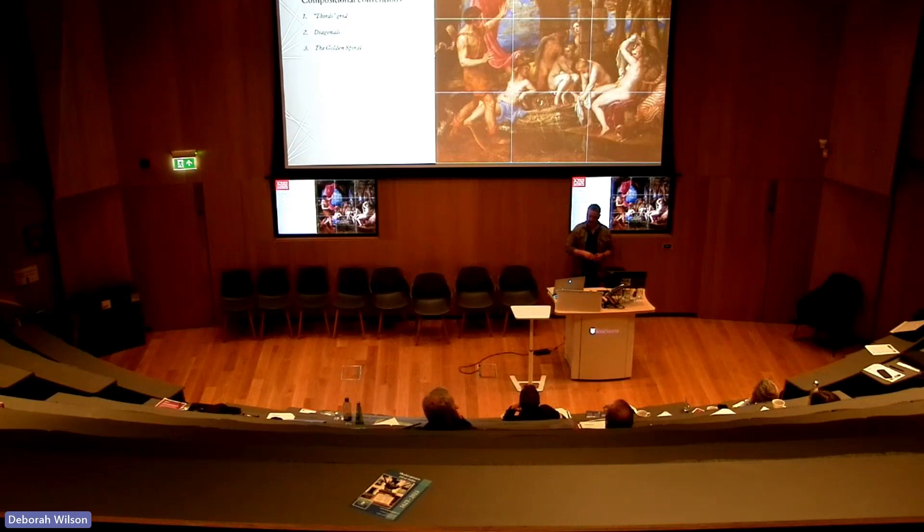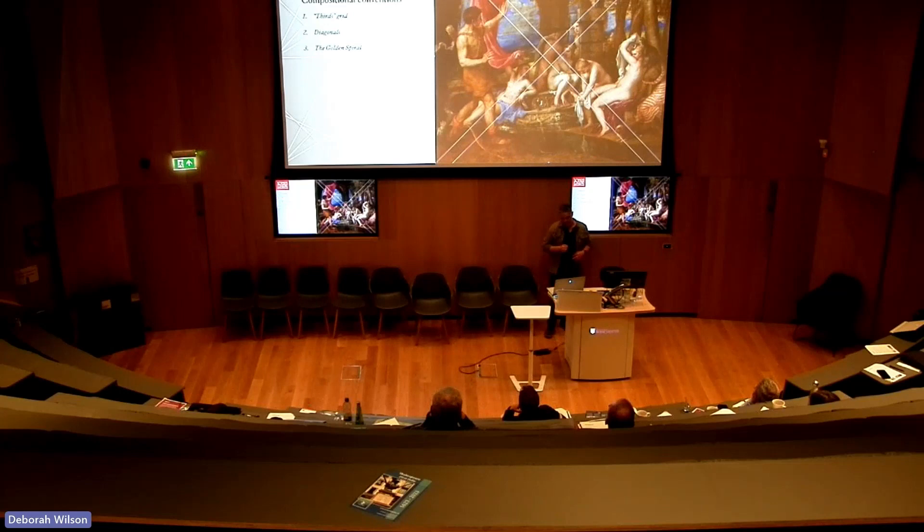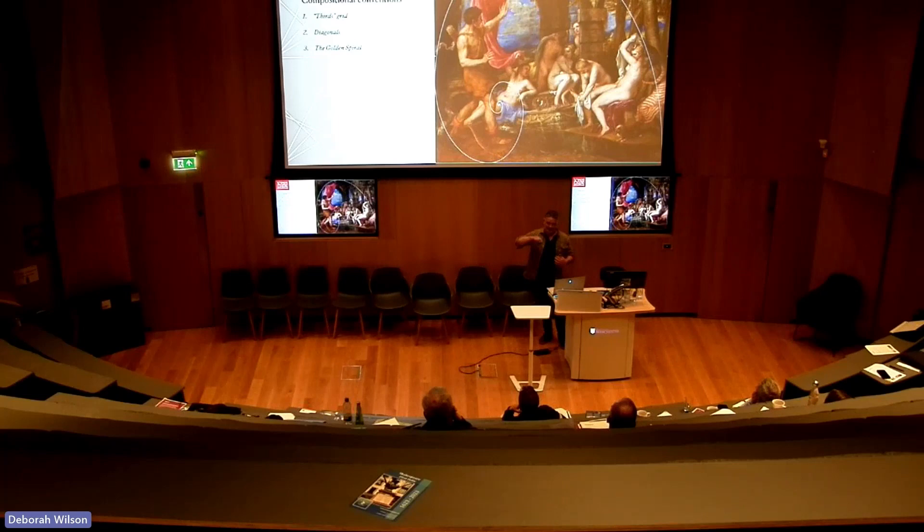Still in the 2D world — I overlaid some typical compositional grids. A rule-of-thirds grid shows no particular correlation. Diagonals — arguably something with the faces. But when I switched to the golden spiral, or logarithmic spiral, it really seems to match the flow of shapes and composition, leading the eye from the bottom right around. Coming back to the pornographic reading of the painting — that spiral rather suggestively culminates on the reclining nymph.